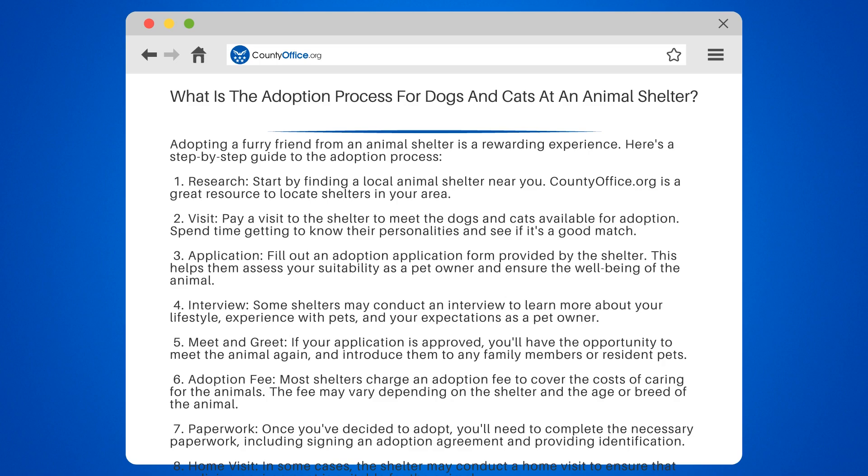Step 9: Take your new family member home. Congratulations! After all the paperwork is completed, you can take your new furry friend home and begin your life together.